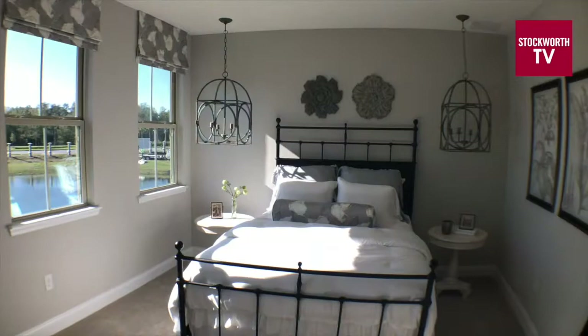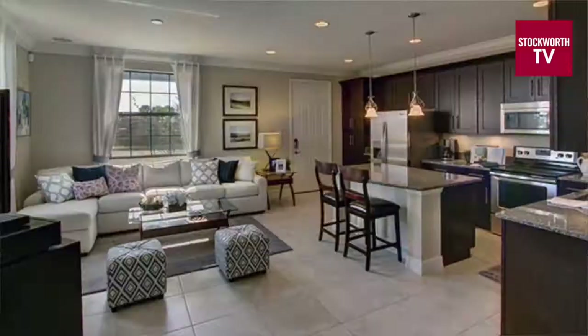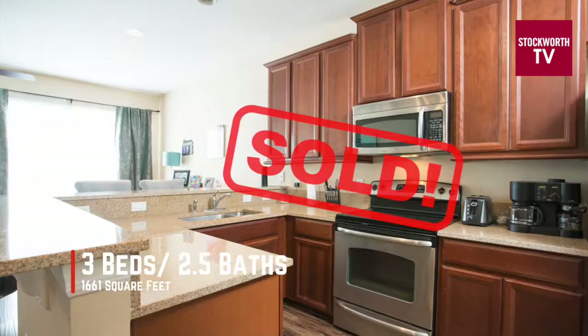First you have to understand what your competition is. Buyers are looking at brand new construction homes that have all the modern styling — move-in ready, updated, all those things. And maybe your unit is looking, dare I say, tired? Well, we have a simple solution. We were just able to sell the same floor plan for $9,000 more than one that sold across the street. And the fixes that we did didn't cost anywhere near $9,000 — in fact, they were less than half that. Come on, let me show you.